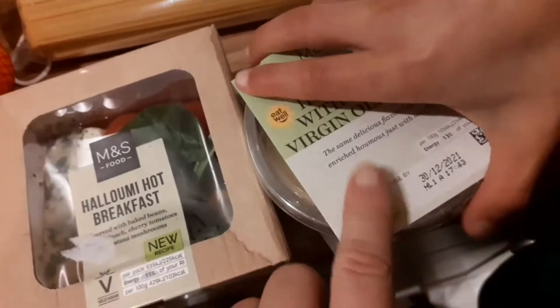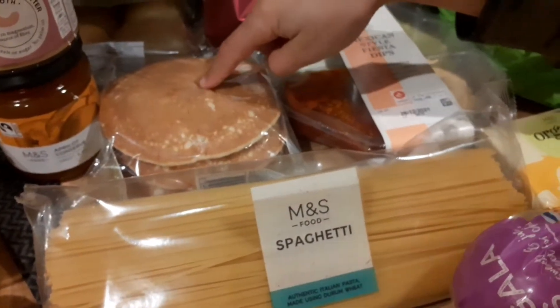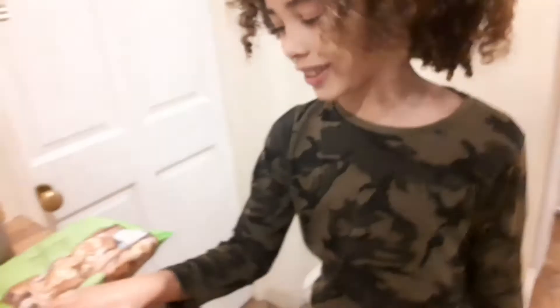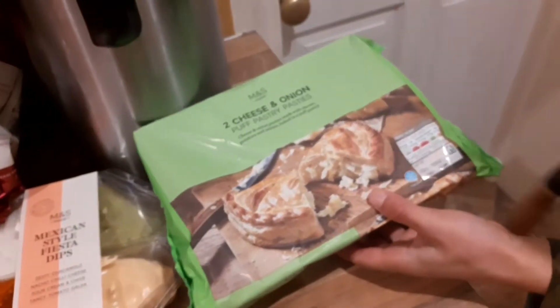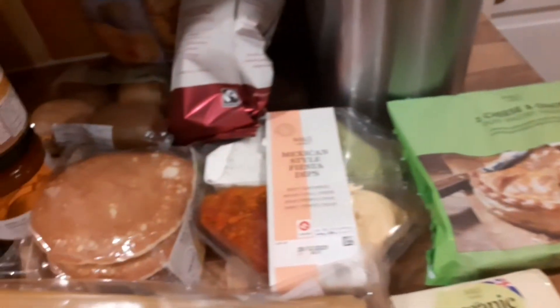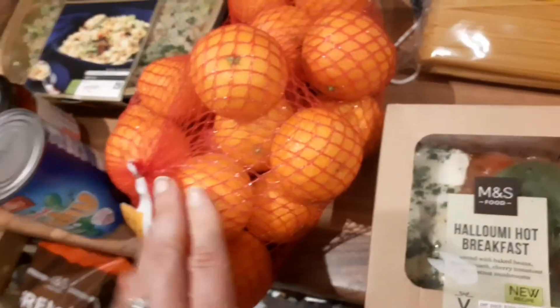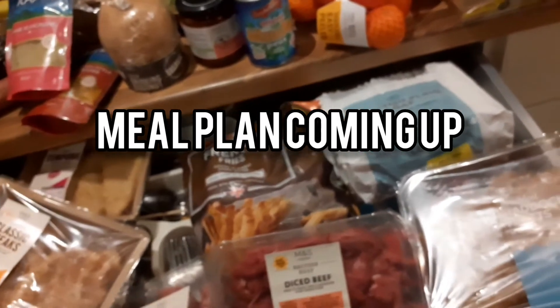We've got some apricot jam and Ryan wanted some sun-dried tomatoes so we got him some of those. This was reduced — it should have been £2.75. We've got a halloumi hot breakfast reduced, then hummus and a big pack of spaghetti, pancakes, and some dips for the cheese crisps and tortilla ones. Neighbor loves butter — if it's any type of butter, it's her favourite. We've got some apples, my favourite cheese and onion pie, kiwis, oranges, and grapes — all things Neighbor asked for.